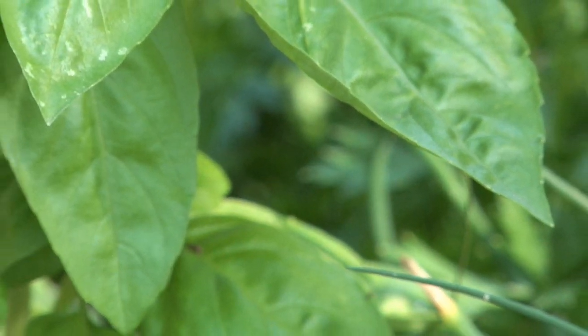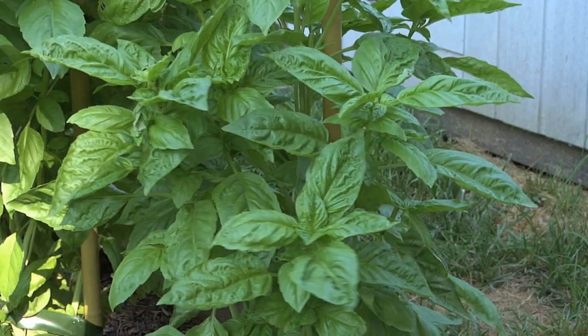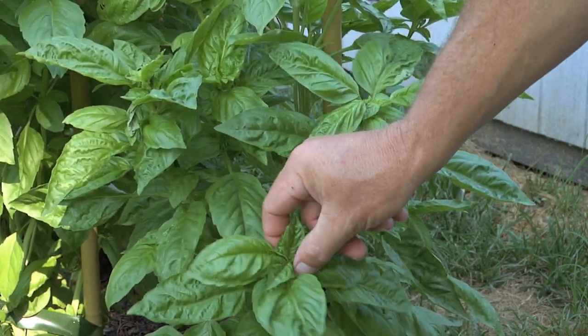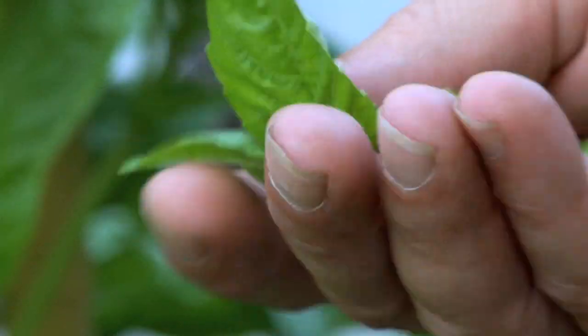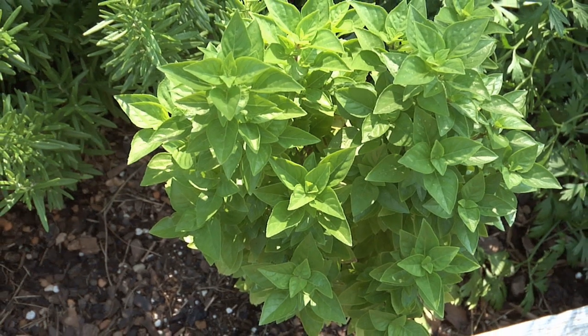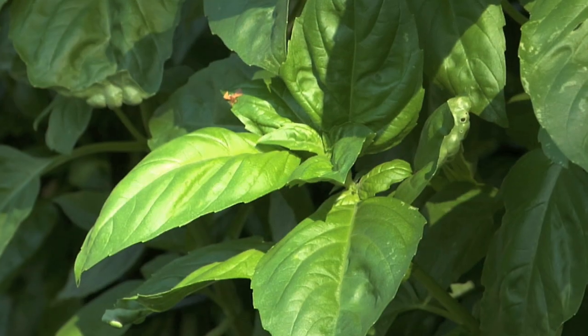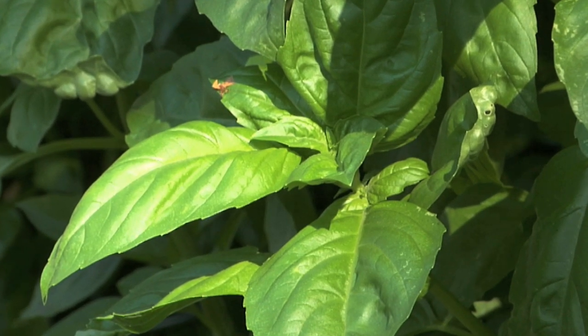Basil, an annual, is another of my favorites, and this year's crop is looking great. I pinch the terminal growth of the plants every few days to keep them bushy, and I remove the flowers as they appear to encourage more foliar growth. There are dozens of different basils out there, but I'm partial to the sweet Italian variety. Pesto, here we come.